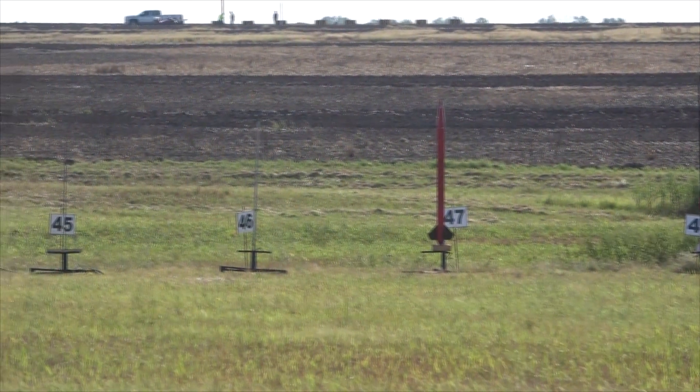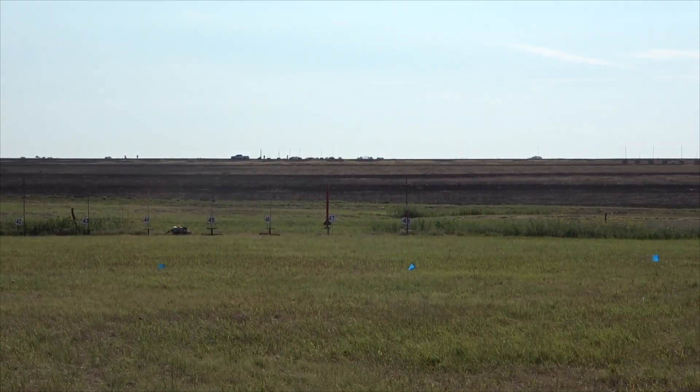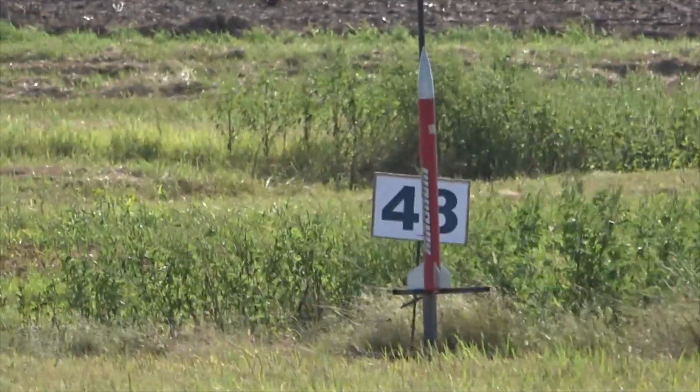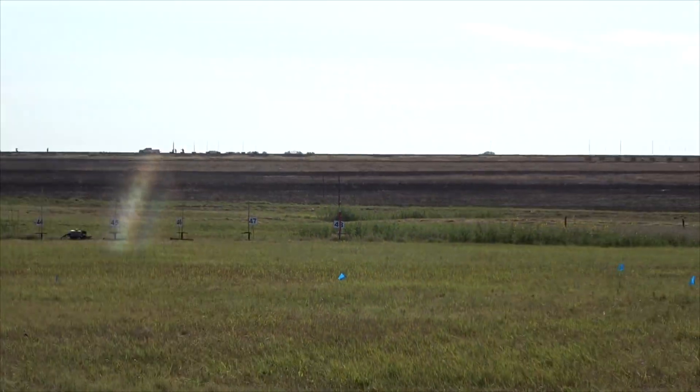Main deployment at 500 feet. Rocket going in 5, 4, 3, 2, 1.